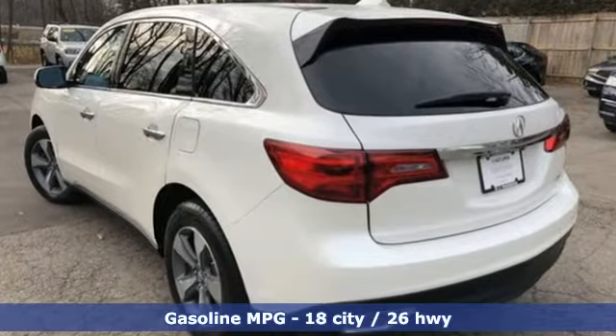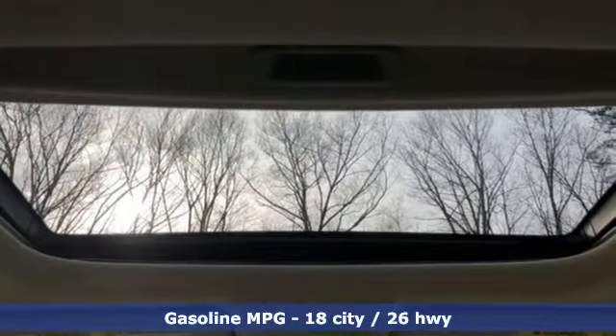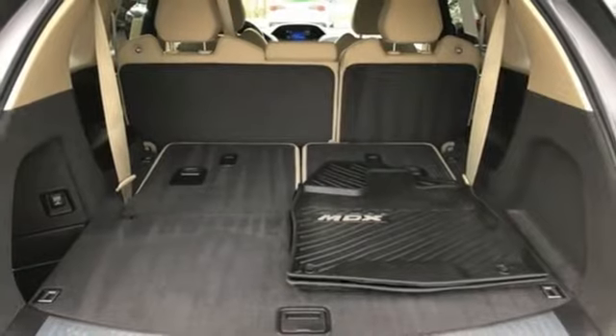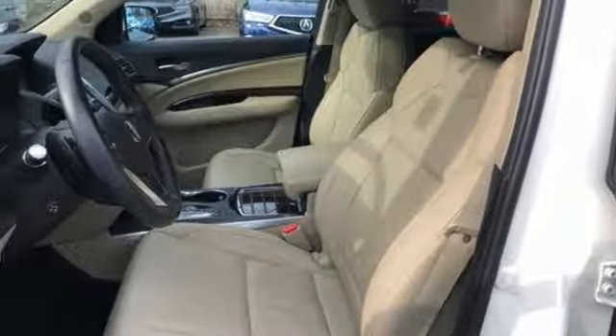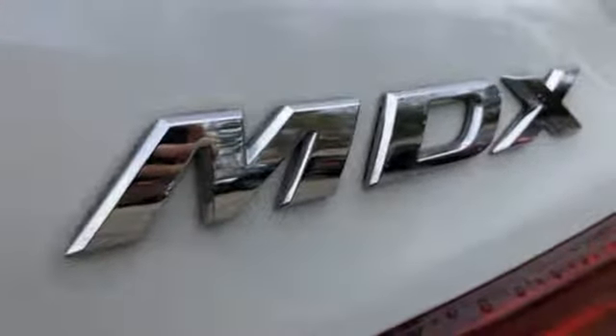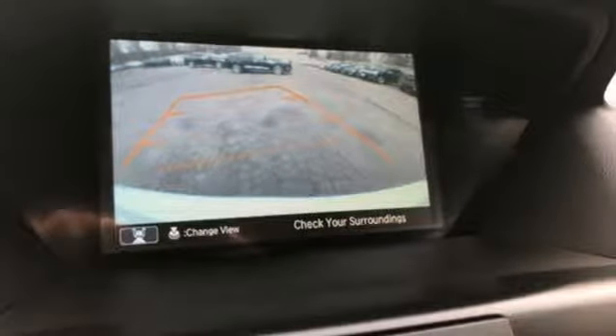And get ready for an impressive combination of features: streaming audio, power heated mirrors, front heated leather bucket seats, auto dimming rear view mirror, doors and push button start proximity key, dual zone climate control, automatic transmission, power sliding and tilting sunroof, gas pressurized shocks and V6 engine.